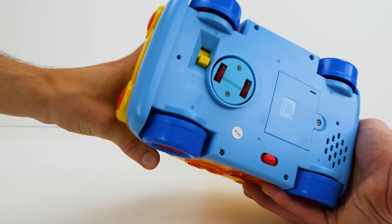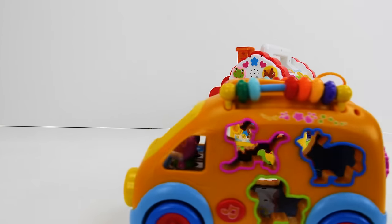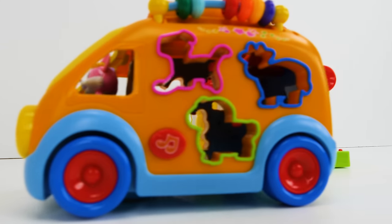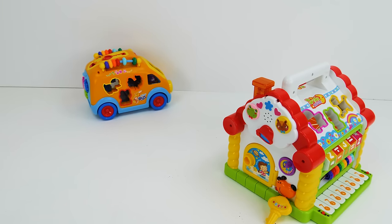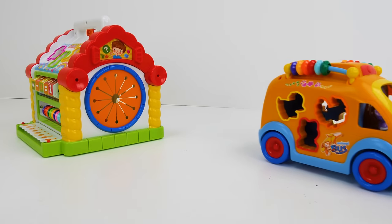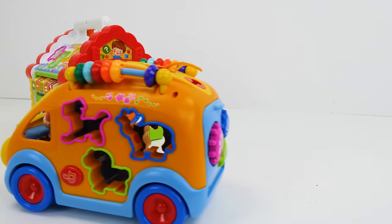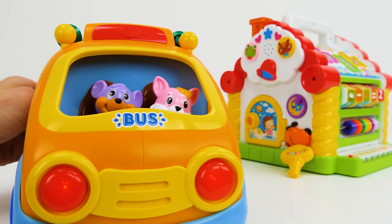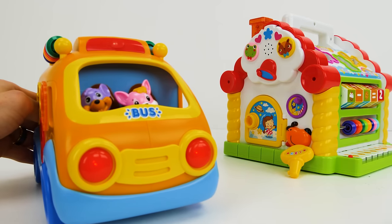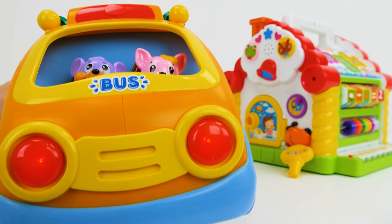Let's sing a song with our bus. Are you ready? The wheels on the bus go round and round, round and round, round and round. The wheels on the bus go round and round, all through the town. The wheels on the bus go round and round, all through the town. Wow guys, great job singing along! That was a lot of fun!